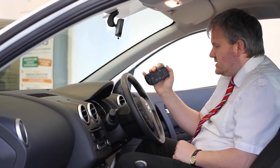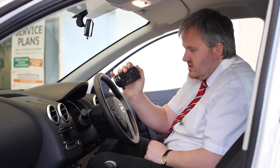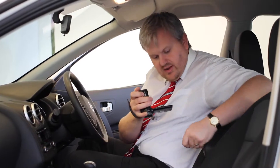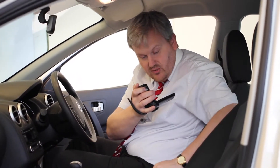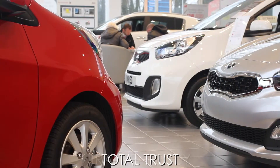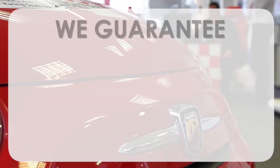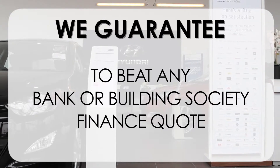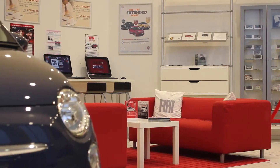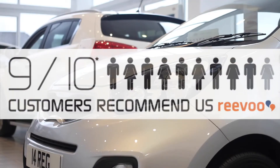If you would like more information or any specific areas you'd like to look at in more detail, please click the link so we can send you a personalised extended video to your specific requirements — this may take a few hours so please bear with us. At Wessex Garages we pride ourselves on our three pillars: Total Trust, Transparency, and Value for Money. This, alongside our guarantee to beat any bank or building society finance quote, means you can purchase with confidence — complemented by our high levels of customer service, which is why 9 out of 10 of our customers recommend us on Reevoo.